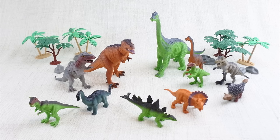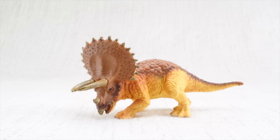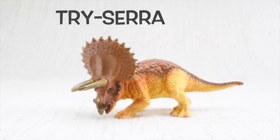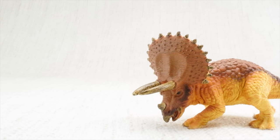Today we're going to learn about dinosaurs. Dinosaurs were alive a long, long time ago, way before any humans were born. Who do we have with us today? Triceratops! Can you say it with me? Triceratops.